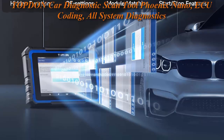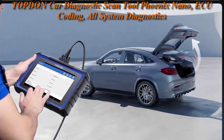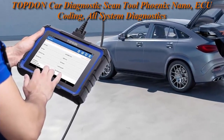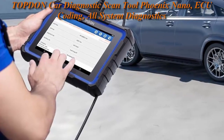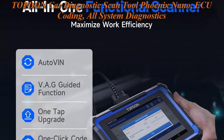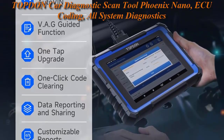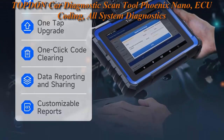Supporting full system diagnostics for more than 110 vehicle brands, ECU coding, and 32 Plus reset services to meet all your maintenance needs. Compatible with more modern cars by supporting CAN FD and DoIP protocols, VAG-guided functions.